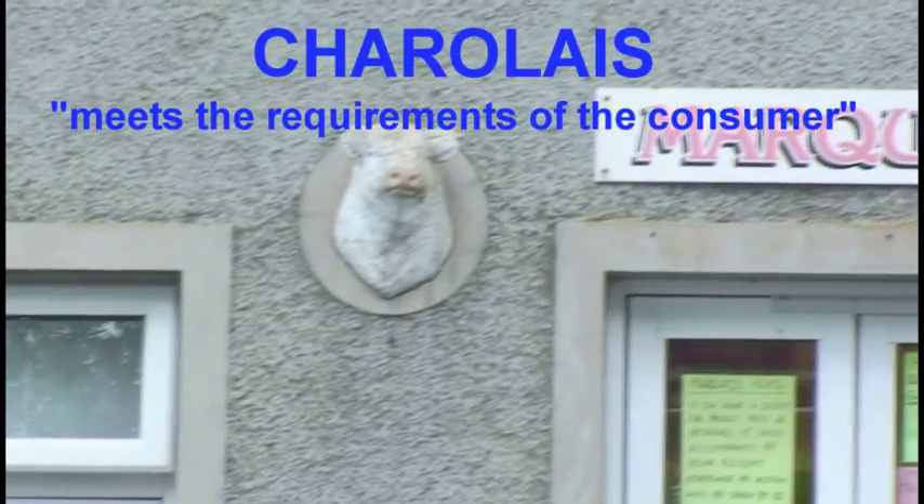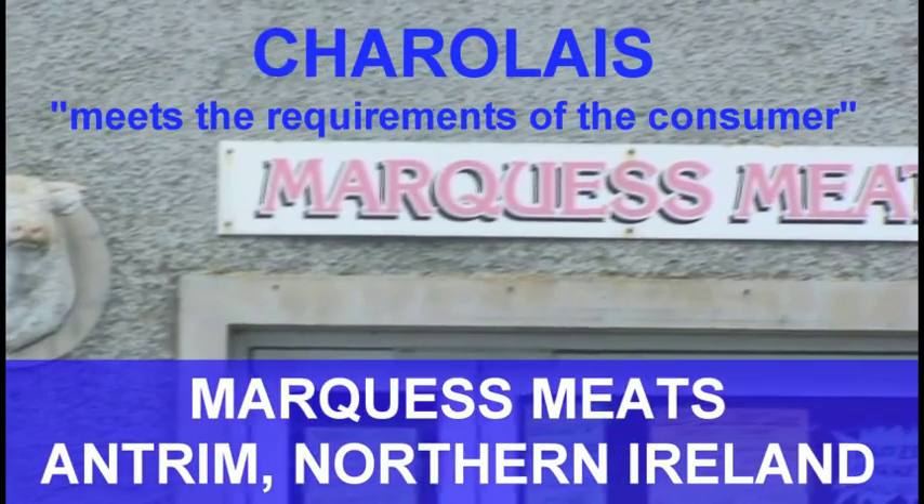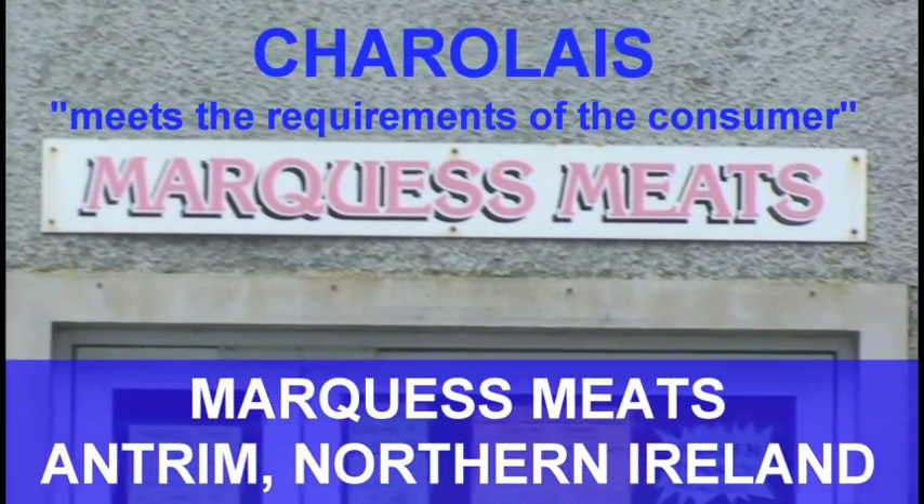We started breeding Charolais about 1964, and the reason we did that was we had heard that Charolais were the best producers of weight for age.